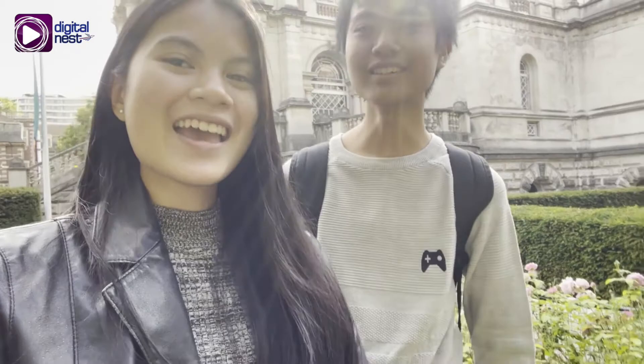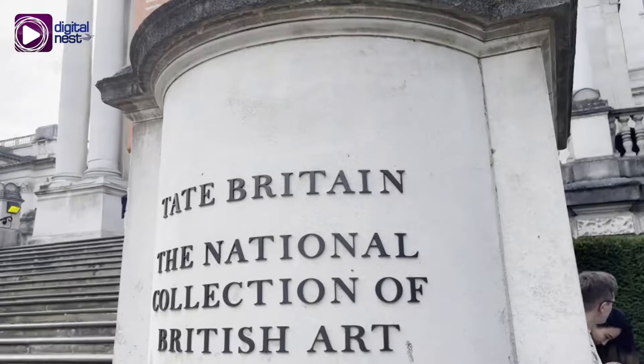Hello everyone! I am Ariane Solestino and I am Eric Salmo Solestino, and right now we are in front of Tate Britain Museum! Let's check it out!